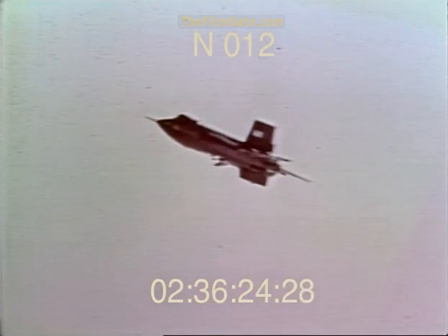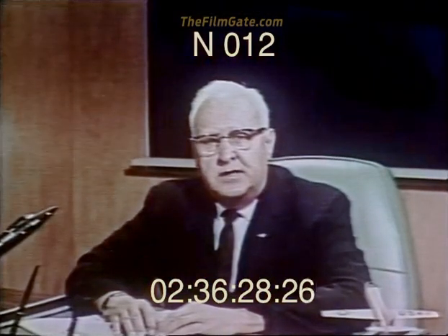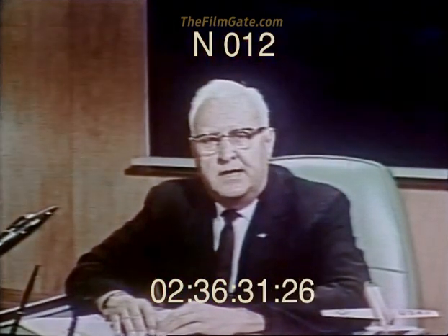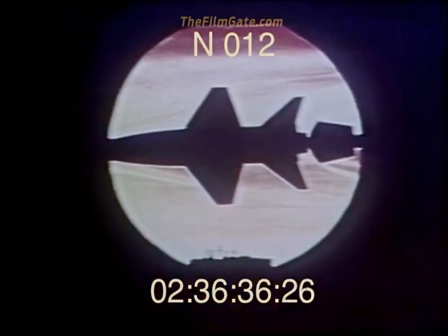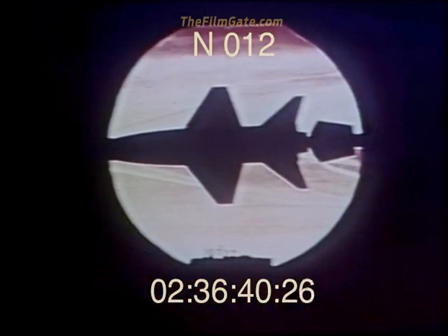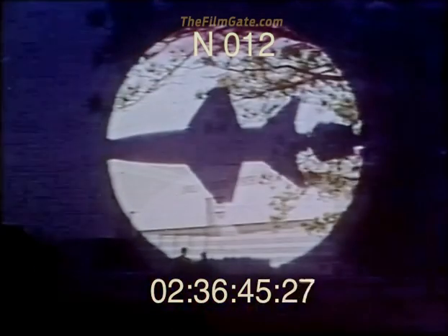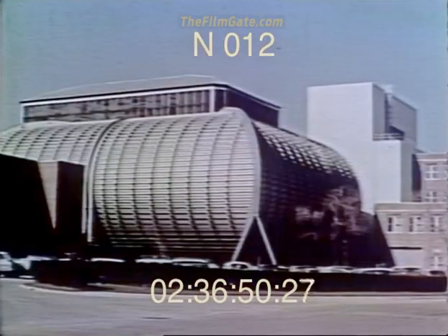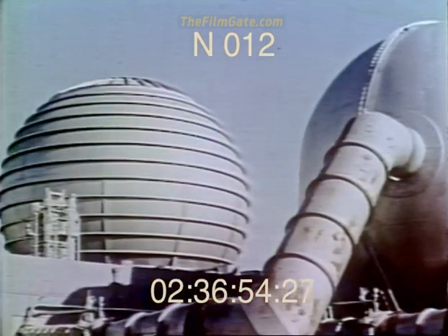Speed? Altitude? Sure, we kept going higher and faster than we'd ever been before — only because that's where new information, where the unknown, has always been found in flight, above and beyond the limits you've already reached. As early as 1952, the X-15 aircraft was being conceived by the people at NACA. At the Langley Center in Virginia, they began investigating the unknowns associated with flight to the thinnest edges of the Earth's atmosphere.